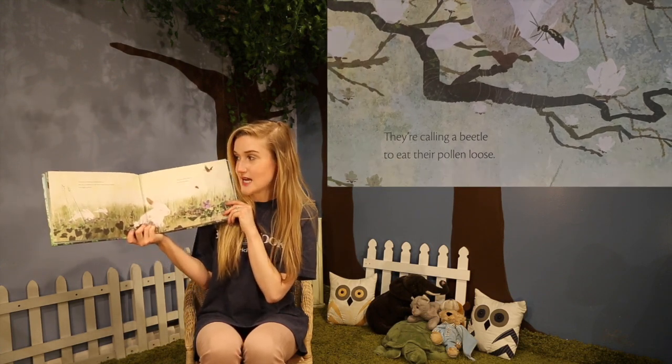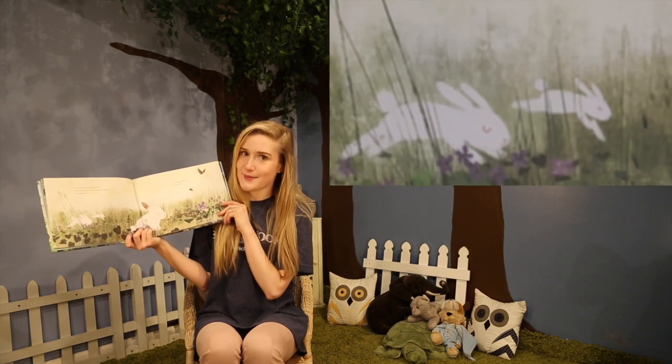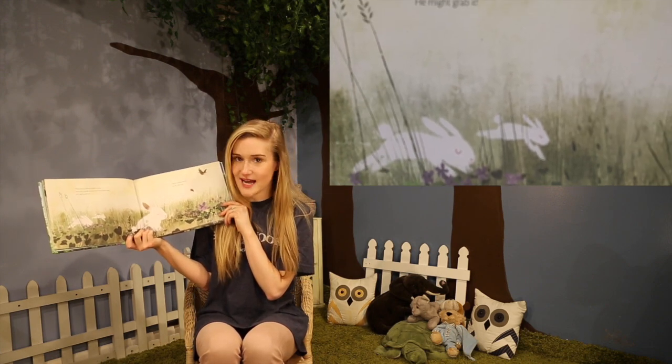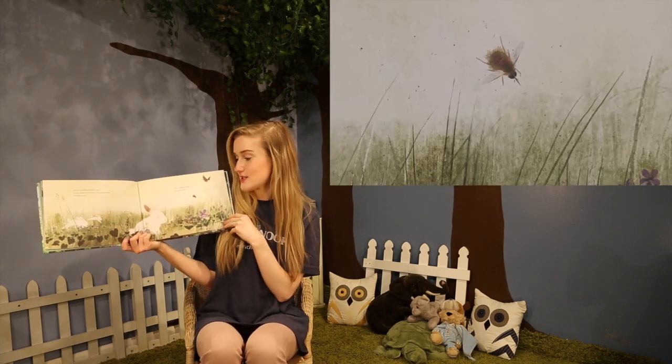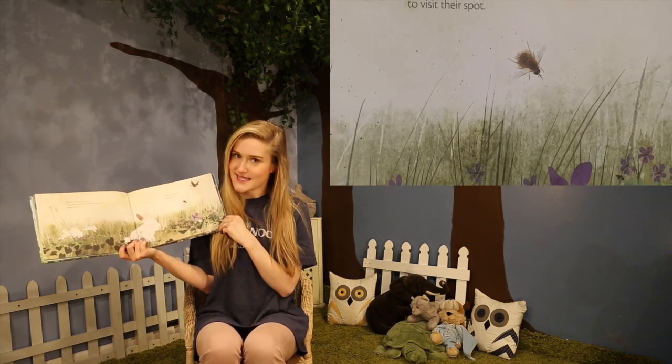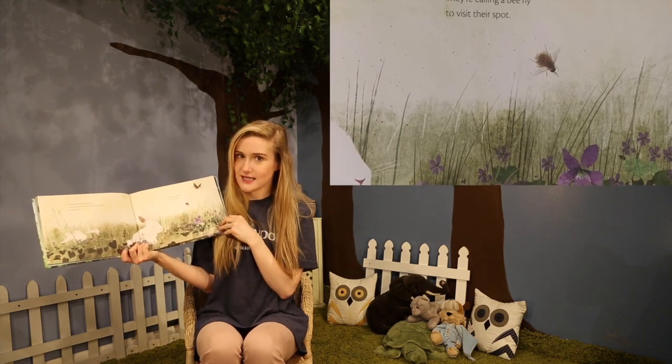Flowers are calling a rabbit to stop. No, not a rabbit. It's not their habit to call a rabbit — he might grab it. They're calling a bee fly to visit their spot. That makes sense. The bee fly will actually eat the flower, right?